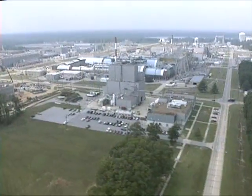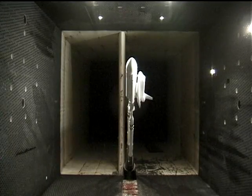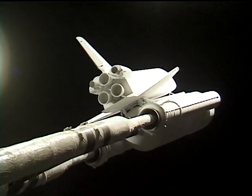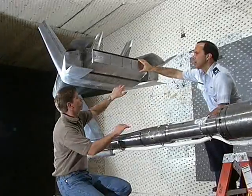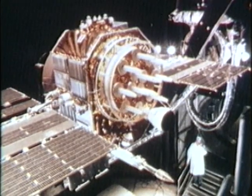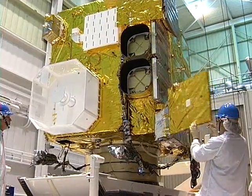Space testing facilities at AEDC simulate the vacuum and extreme temperatures of space as well as the intense temperatures and pressures of re-entering the Earth's atmosphere. These facilities have been critical to the development of all of America's manned space vehicles from Project Mercury to the Space Shuttle, and continue to play a key role in the Shuttle's return-to-flight efforts and development of future spacecraft. AEDC testing has also played a key role in the development and check-out of systems like the Global Positioning Satellites and the current generation of weather satellites.